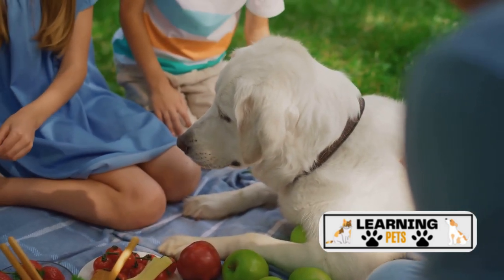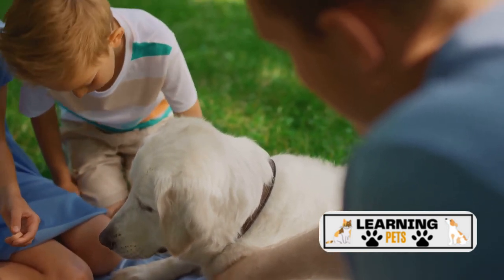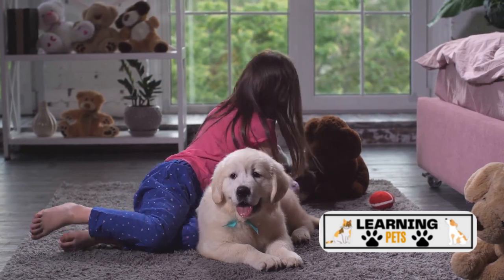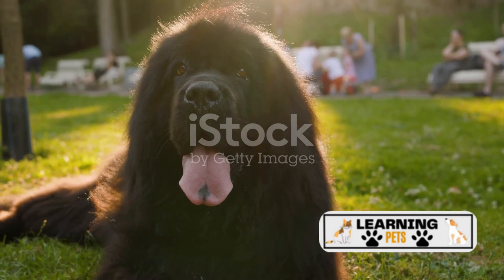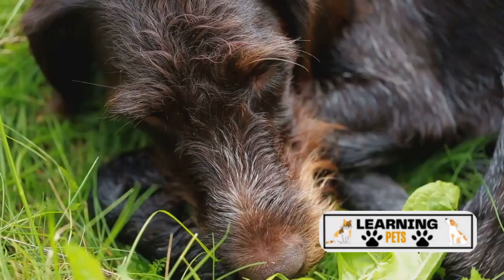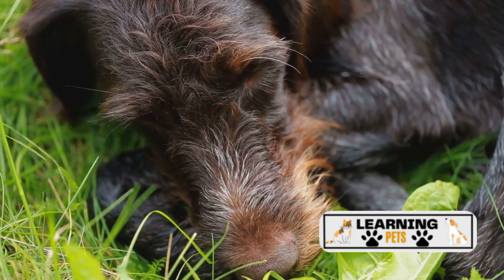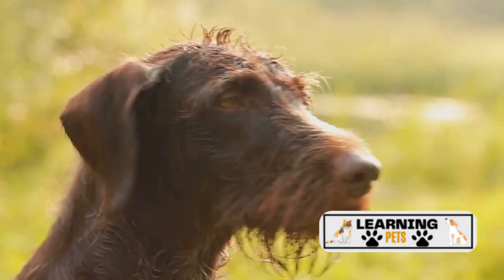The Newfoundland, or Newfie, is a charming giant breed that hails from Newfoundland, Canada. Historically, these dogs were used on ships and for pulling carts, and they're still known today for their cold water rescue abilities. Their sweet temperament and patience with children make them wonderful family pets. Newfies are characterized by their large size and coarse outer coat, which can come in a variety of colors, requiring frequent brushing to prevent matting and shedding. They are intelligent and outgoing dogs that thrive with mental and physical stimulation. As for their health, Newfoundlands are generally robust, but do have a predisposition to certain health conditions.